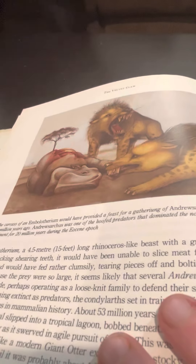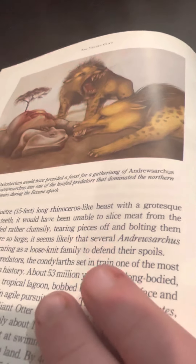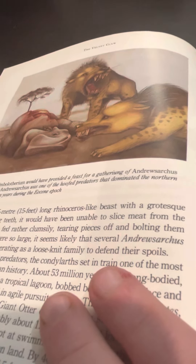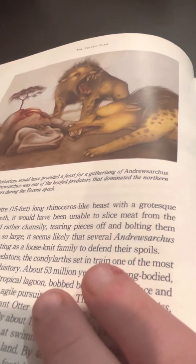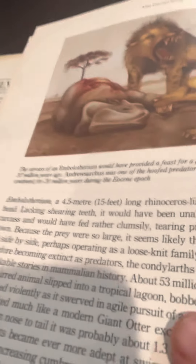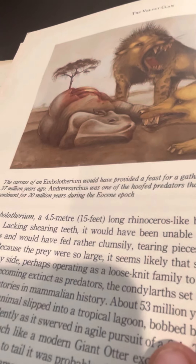Arsinoitherium with a Brontothere — actually a pair of them. We now know that these animals are more closely related to hippos and entelodonts, and entelodonts are not even pigs themselves. And it's not even closely related to sheep and goats. Actually, it's called Arsinoitherium. My mistake.